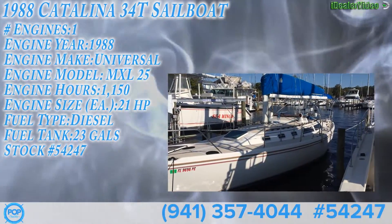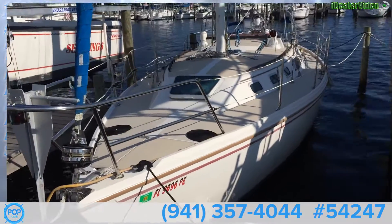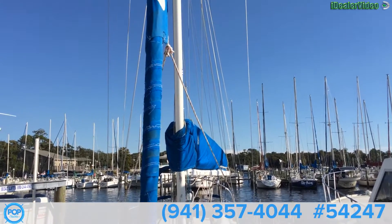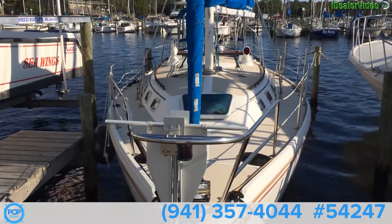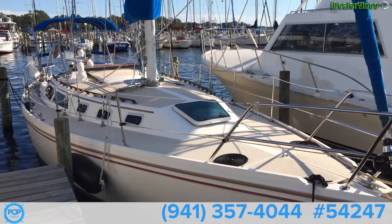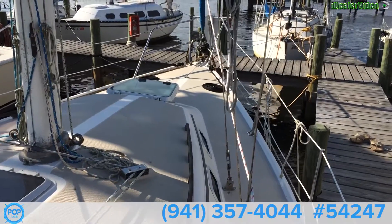This is the outside of the Catalina. The bottom was just repainted in October of last year. This is the outside deck area of the Catalina — it's a well taken care of boat.